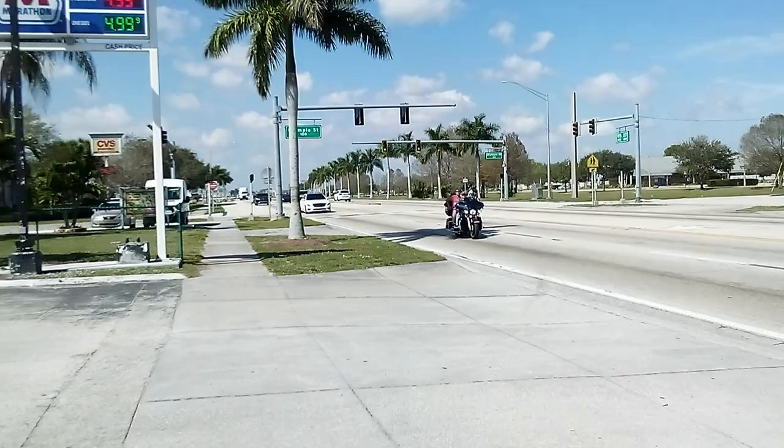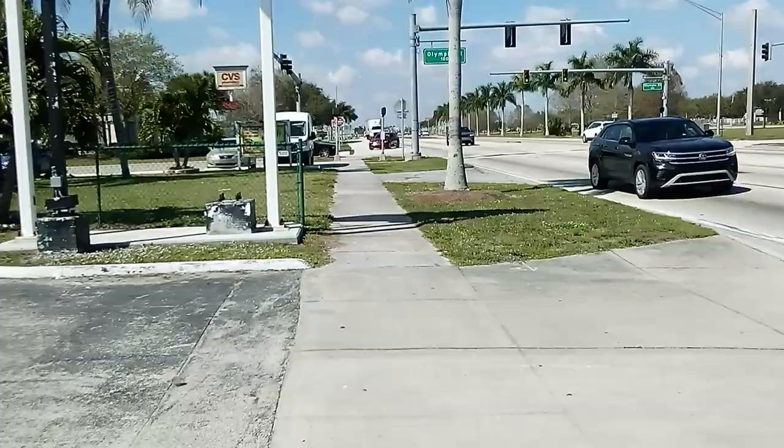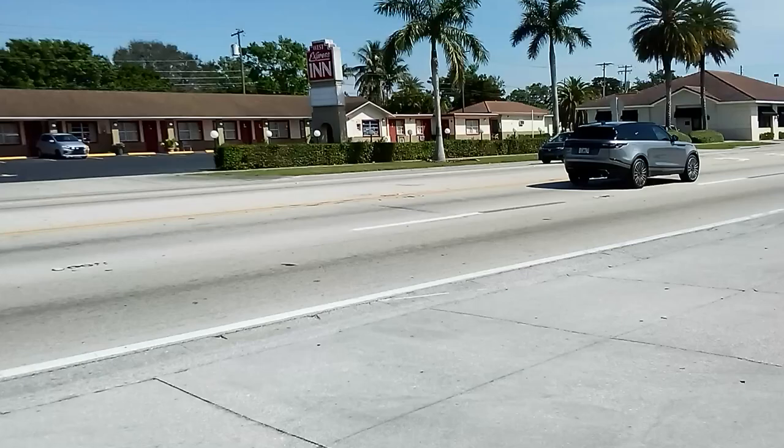This is Olympia Street. Up ahead is a CVS. Back there is a Popeye's and a Domino's.